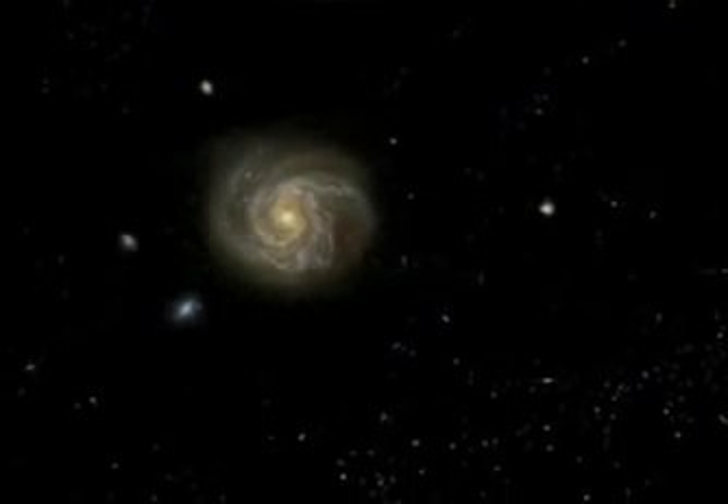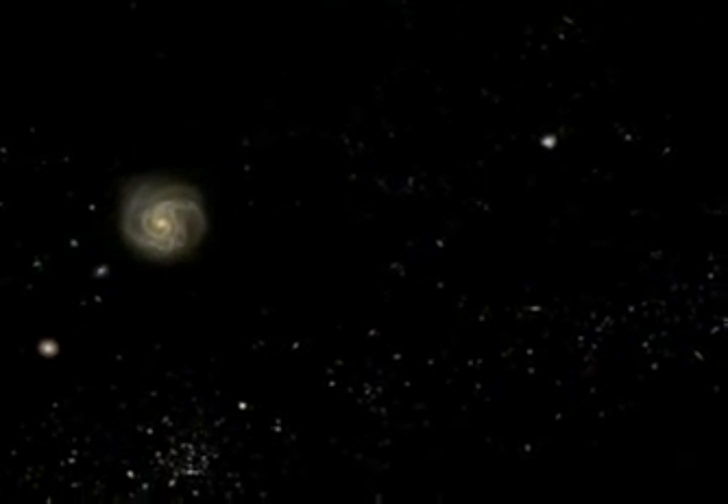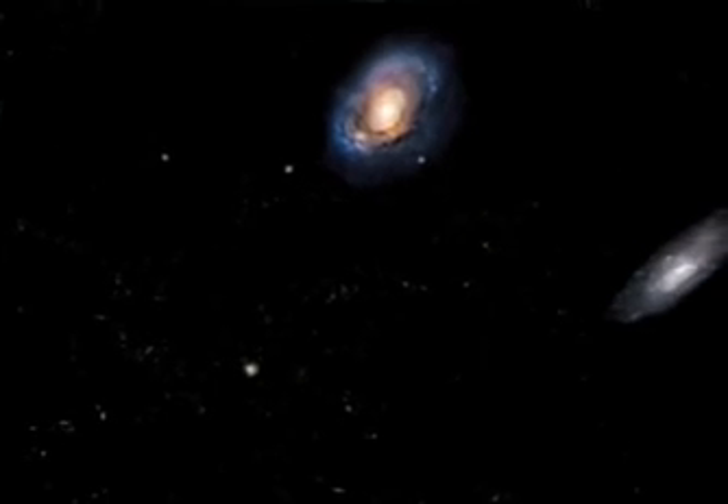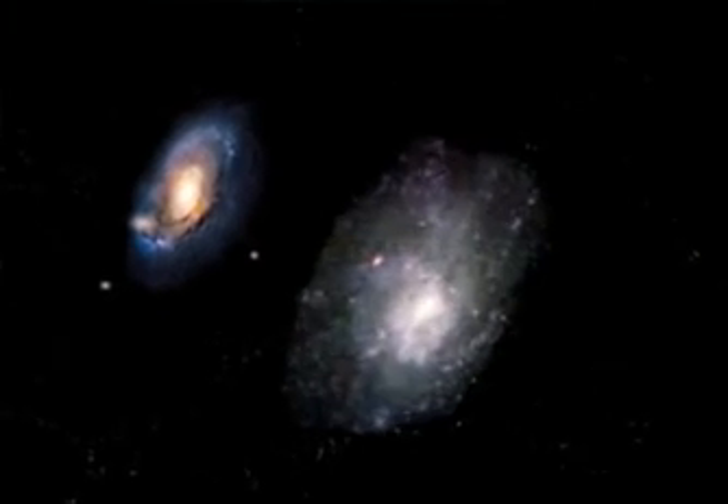As our galaxy recedes into the distance with the large and small Magellanic clouds and other satellite galaxies, everything we see now is a galaxy. Here's the other big galaxy in our local group, the great galaxy in Andromeda, and a smaller spiral galaxy, M33.